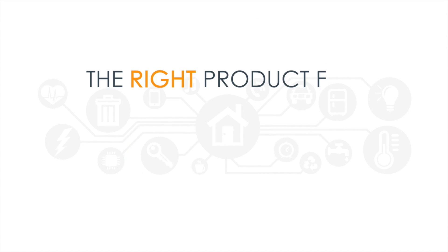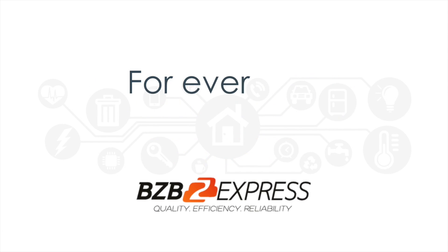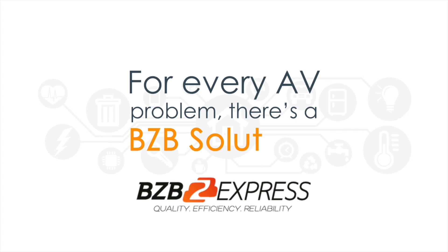Learn more about how to choose the right product for the right application on bzbexpress.com. For every AV problem, there's a BZB solution.